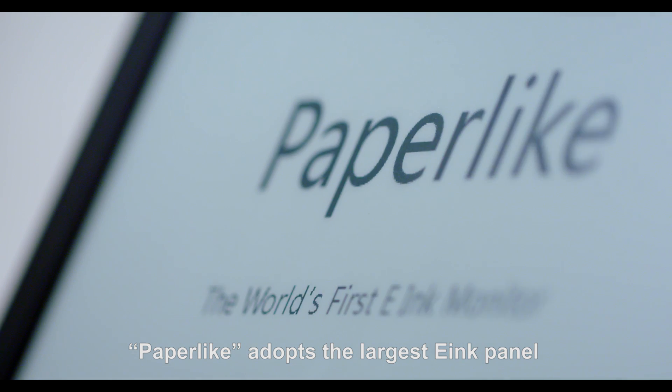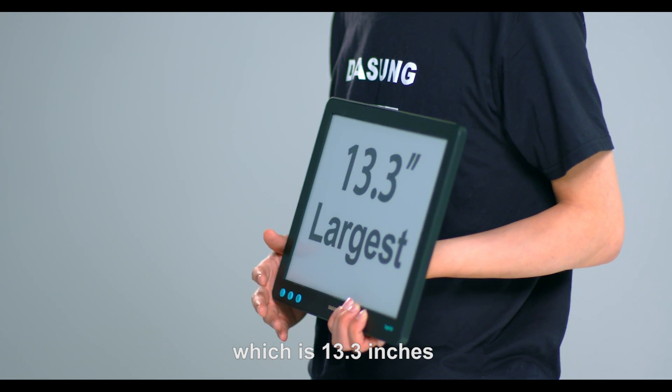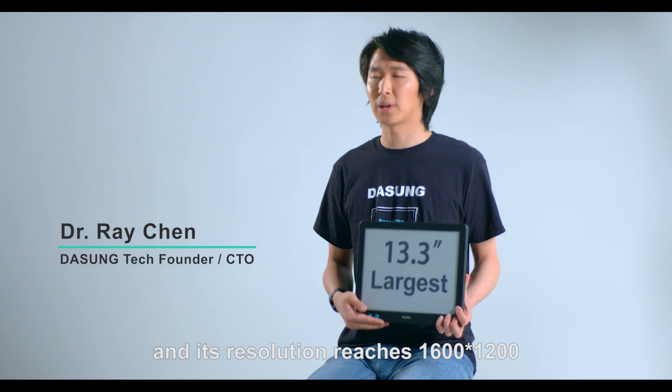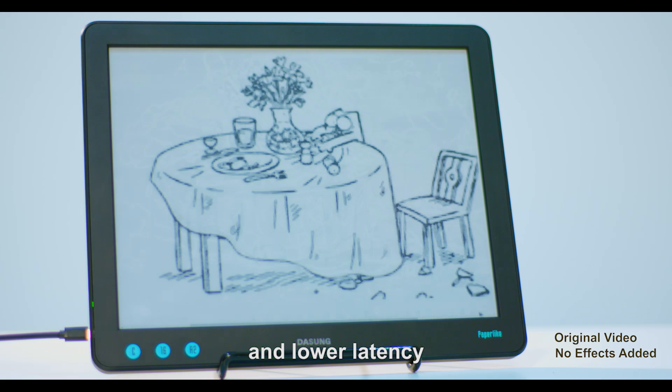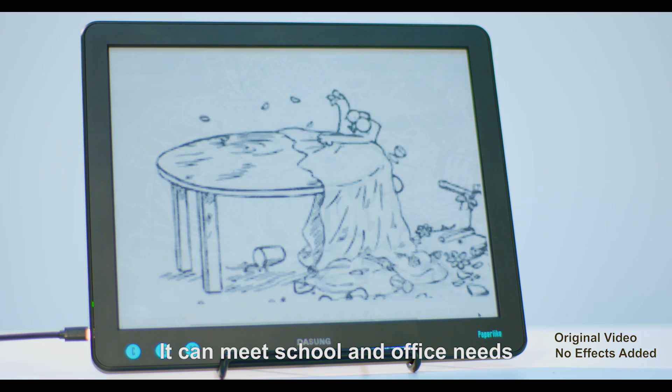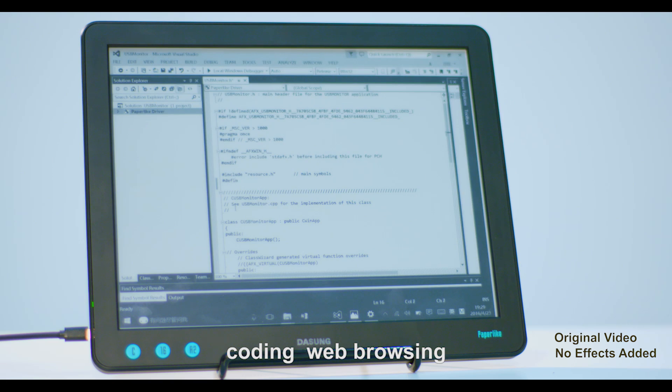Paper-like adopts the largest e-ink panel in the world, which is 13.3 inches, and its resolution reaches 1600 by 1200. Unlike other e-ink devices, Paper-like provides a higher refresh rate and lower latency. It can meet school and office needs, such as documents, tables, coding, and web browsing.